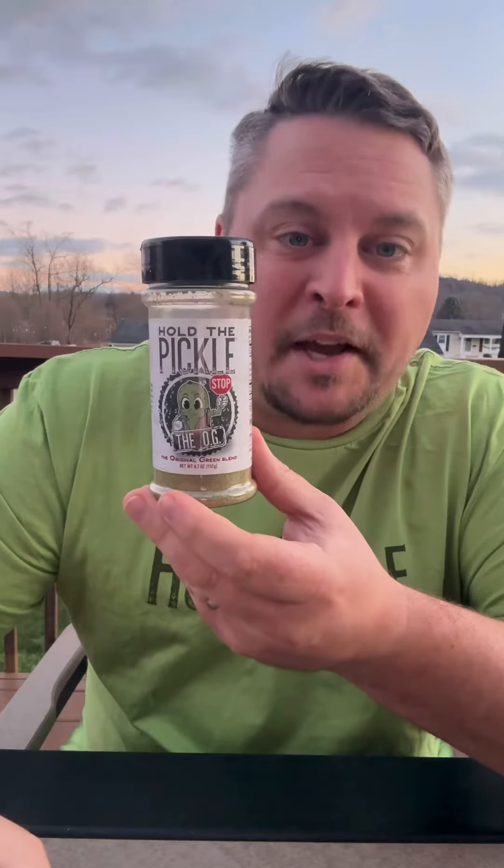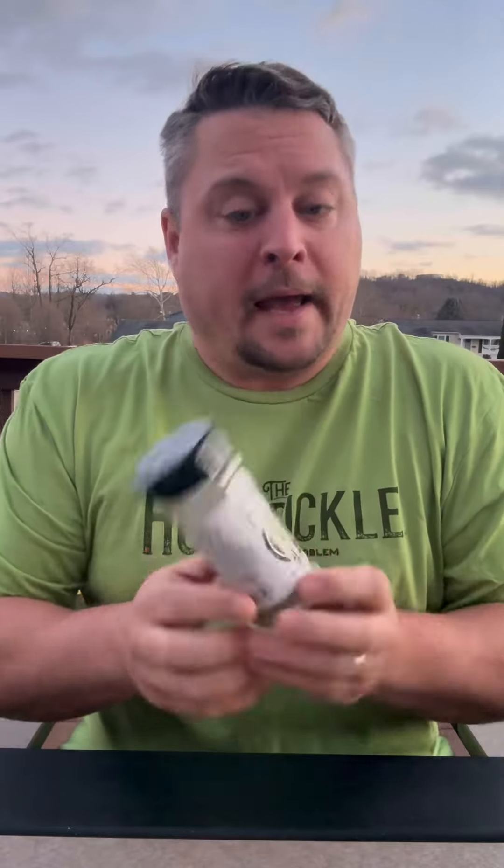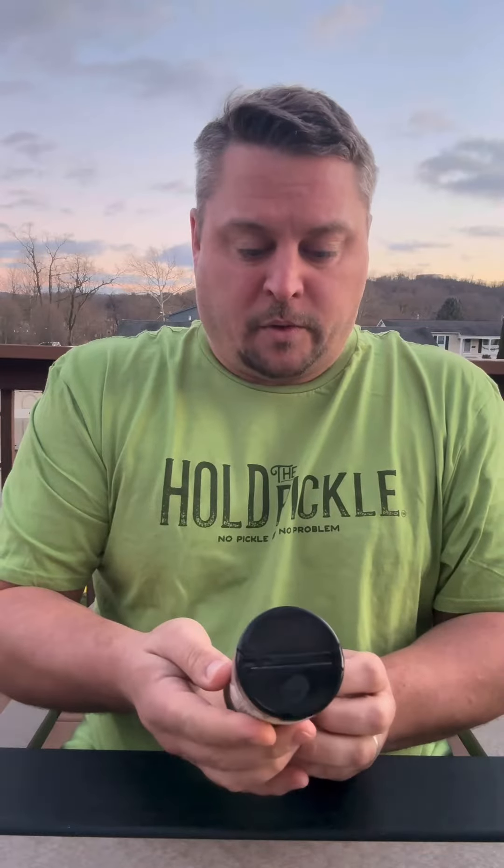This is Hold the Pickle, an all-natural pickle seasoning. I met up with Hold the Pickle at The Big Dill this past year in Baltimore, Maryland. I was talking with her and she let me try her original and her spicy flavor. And I have to say, this is probably the best tasting pickle seasoning that I've ever tried.